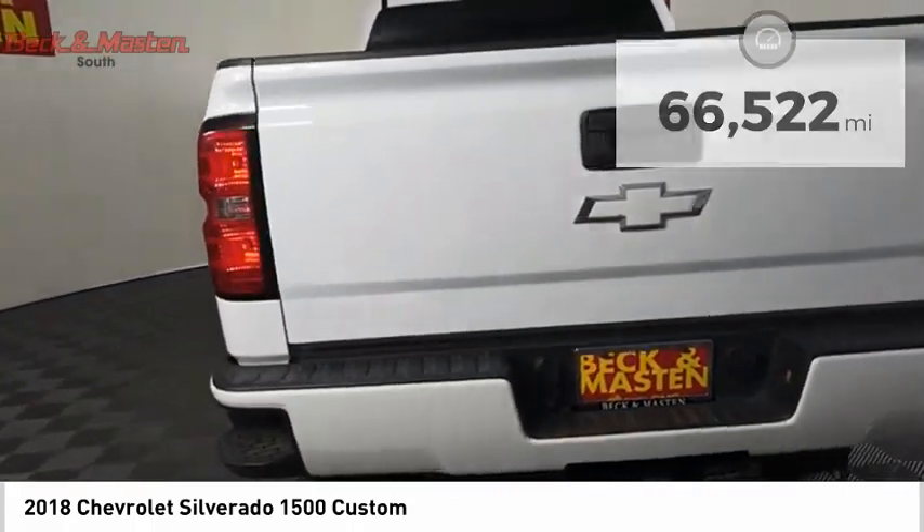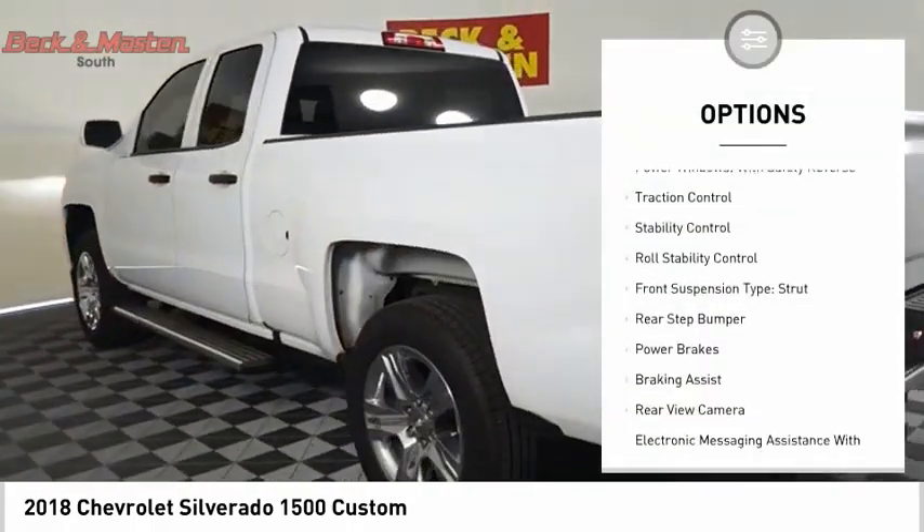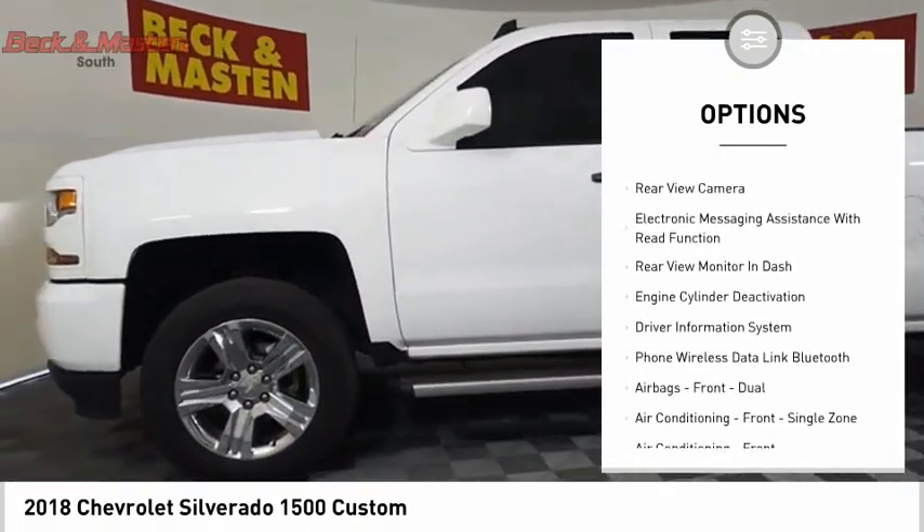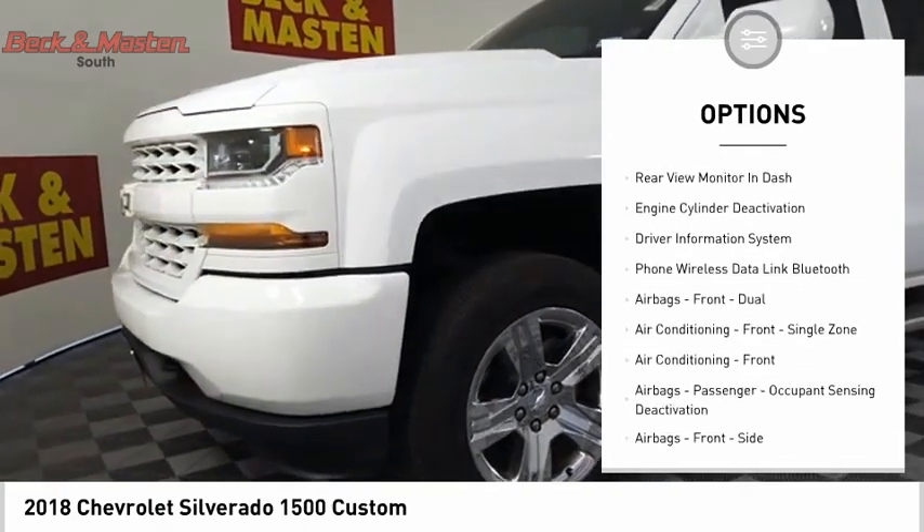Here are some of this vehicle's great options: power windows with safety reverse, traction control, stability control, roll stability control, front suspension type: strut.